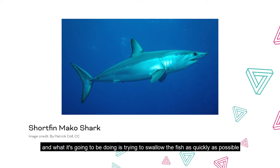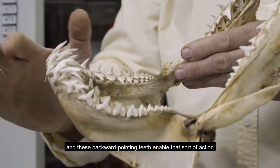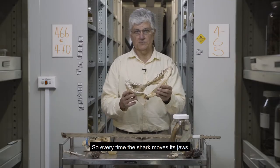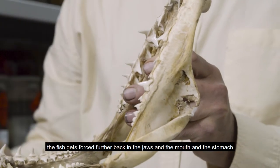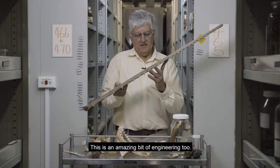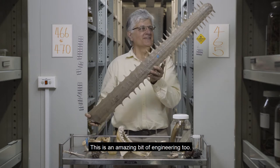What it's going to be doing is trying to swallow the fish as quickly as possible, and these backward-pointing teeth enable that sort of action. So every time the shark moves its jaws, the fish gets forced further back into the jaws, the mouth, and the stomach. This is an amazing bit of engineering.